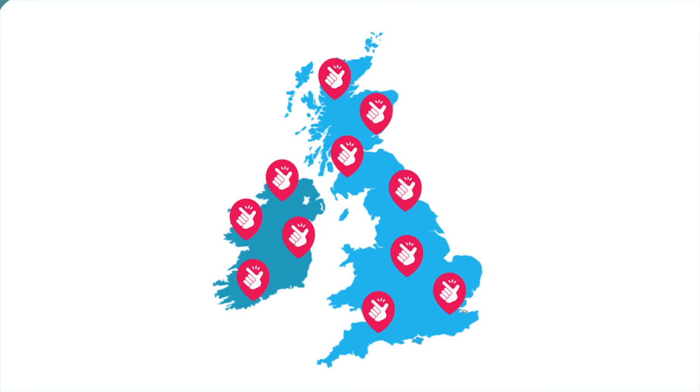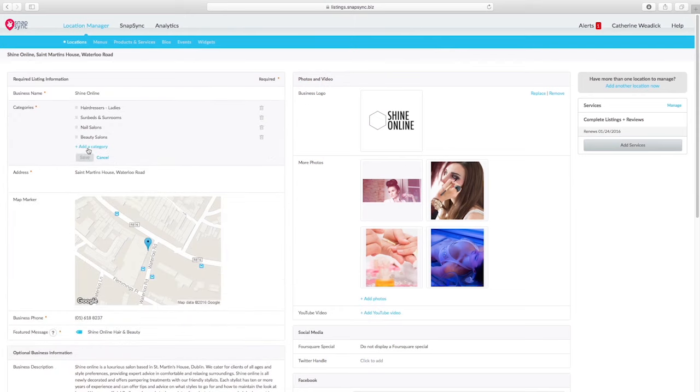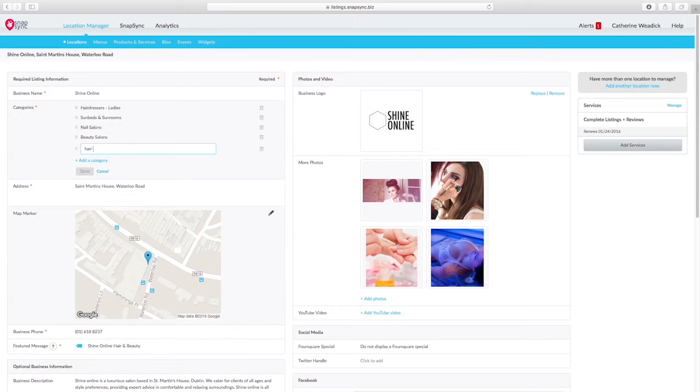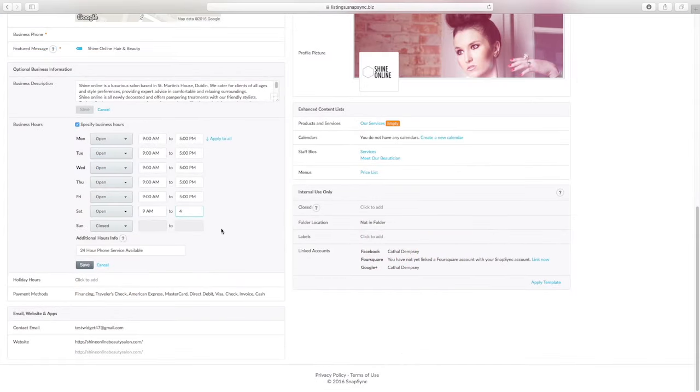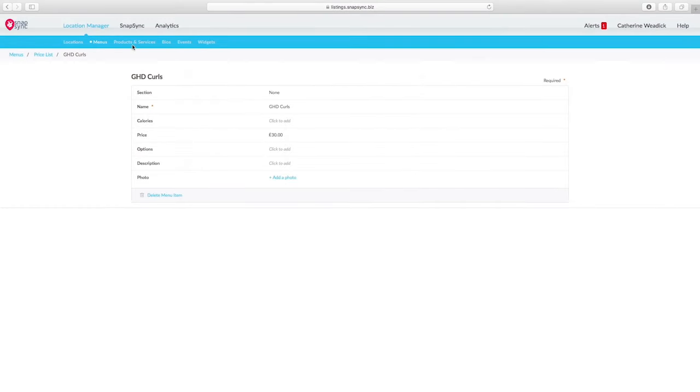Our management platform makes it easy for you to enter and update your listings, so customers always receive the correct information wherever and whenever they're searching. We help you to enhance your profile with photos and video and keep it fresh with the latest deals, announcements, limited time offers and more.